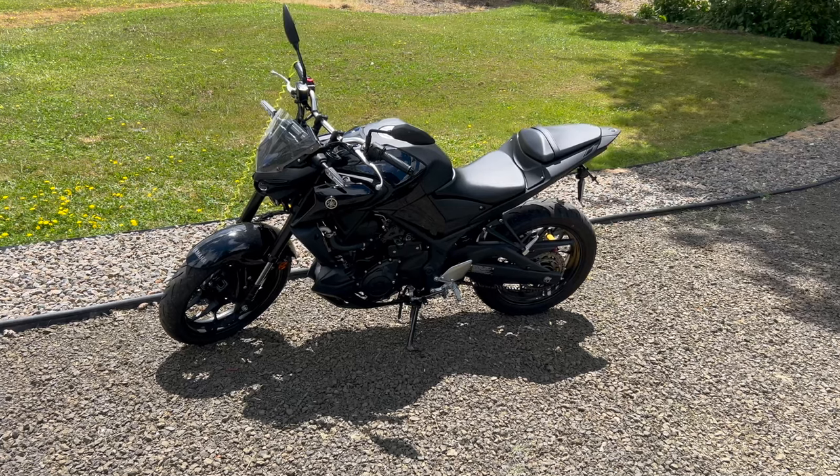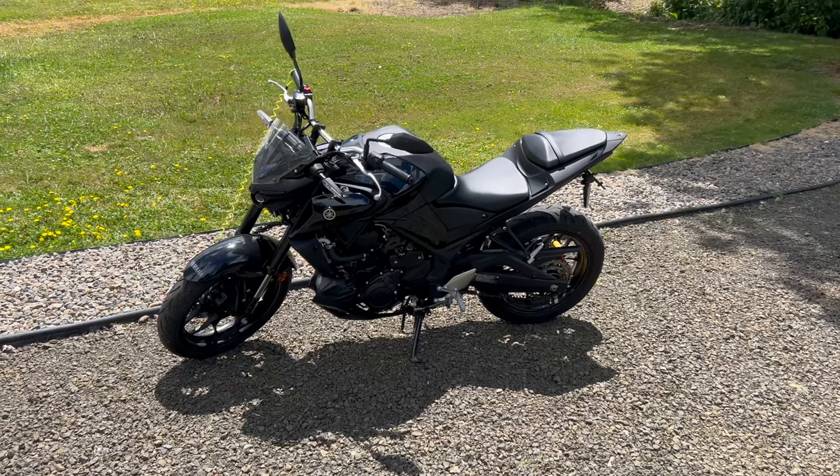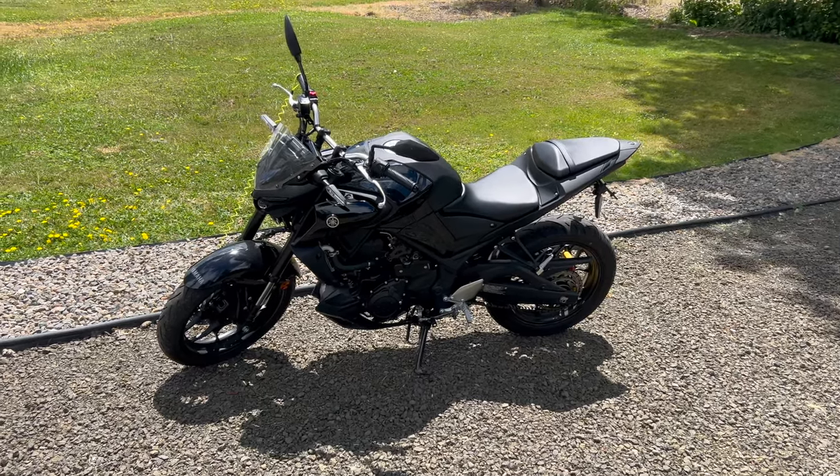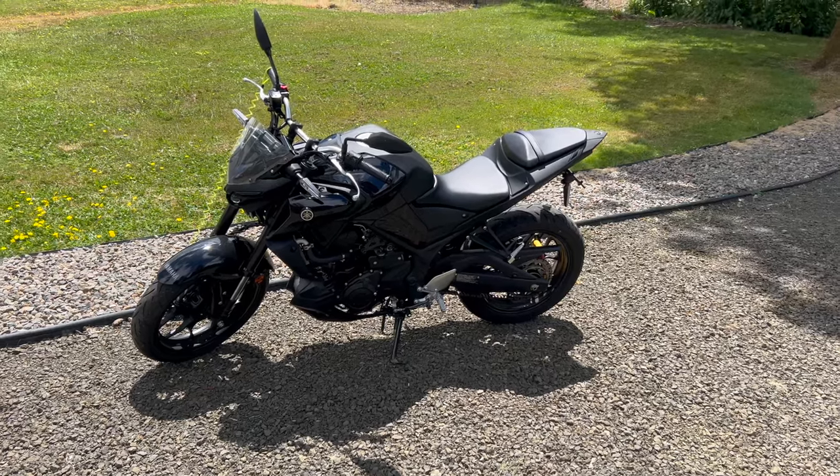If you do a lot of highway, this is not a great bike — it's a great all-rounder. It was $6,000 brand new. It's less expensive to insure because it has a smaller engine. In Washington state you have to have liability insurance; I use Geico.